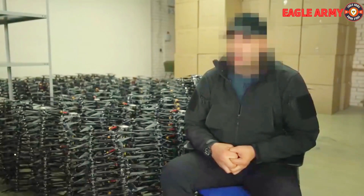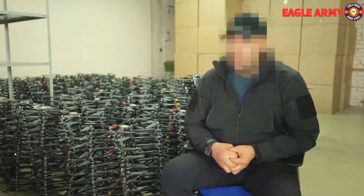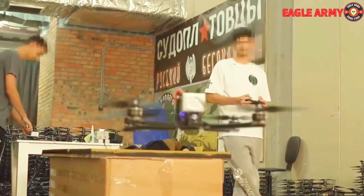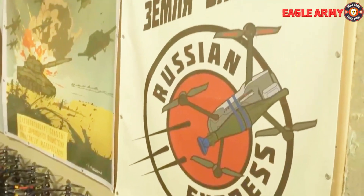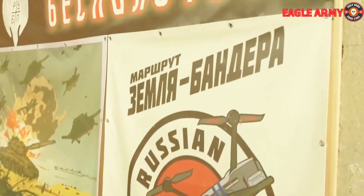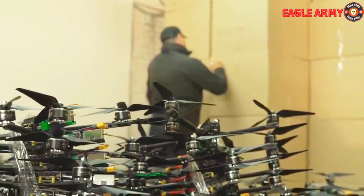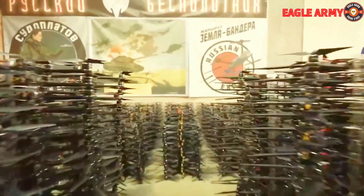The announcer claims that these drones have a maximum speed of 125 km/h and a service range of 15 km. The camera pans to a wall poster that reads 'Russian Express' at one point, and given the elaborate design of the logo, it is speculated that this could be the name of the drone being manufactured.